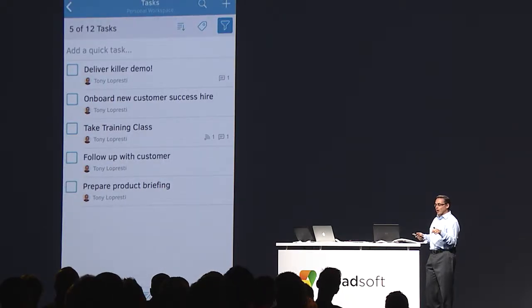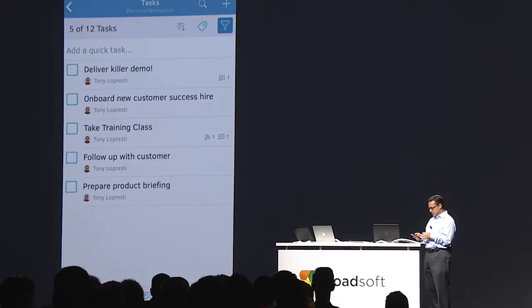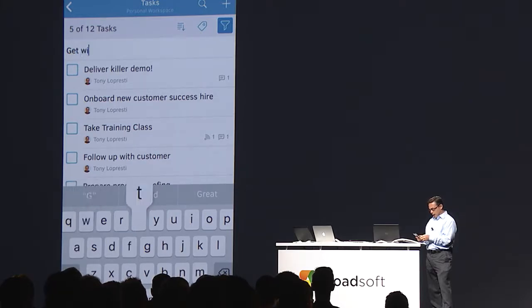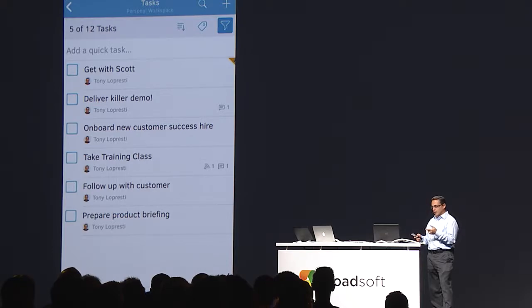Right before I came on stage, Scott gave me an action item right before the Connections demo here. So I'm going to take a task here to get with Scott right after so I don't forget.